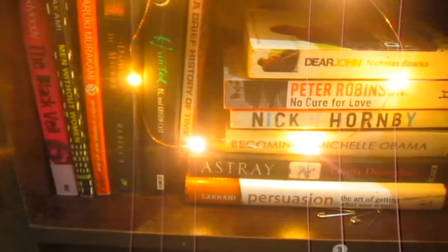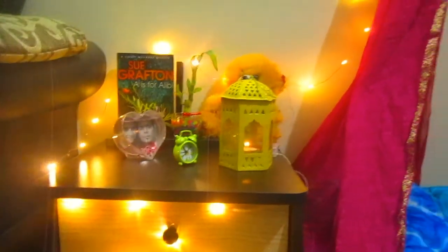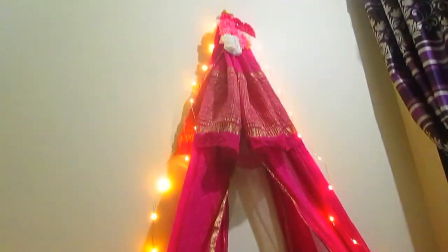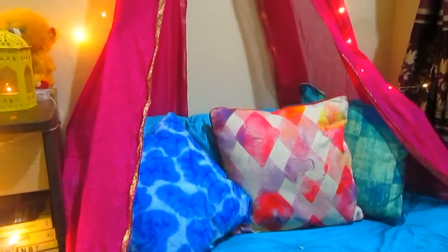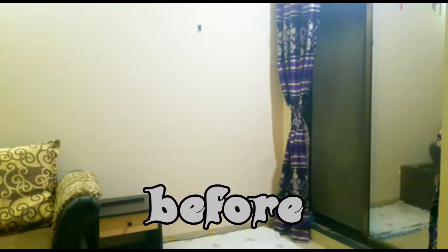The best part is that it creates an extra sitting area in your living room. I've added this canopy — I made it out of an old sari, which was amazing. It looks super vibrant and it adds that popping color to my house, and I really like it.